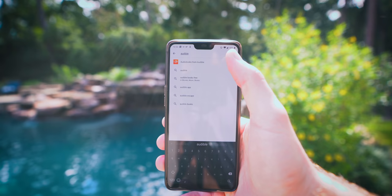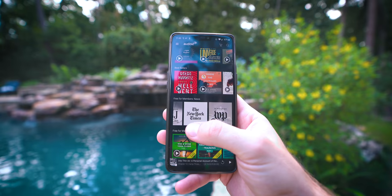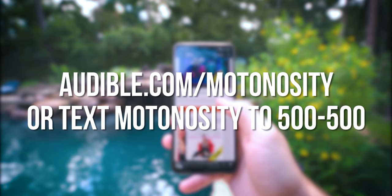Audible is the best way to consume audiobooks on the go. It contains an unmatched selection of audiobooks, original audio shows, audio-guided fitness and meditation programs, free access to news like the New York Times and Wall Street Journal, and more right in the Audible app. Audible members now get three titles every single month — one audiobook of your choice and two Audible originals you can't get anywhere else. You can get all of this with a free 30-day trial by going to audible.com/Motonocity or by texting Motonocity to 500-500.